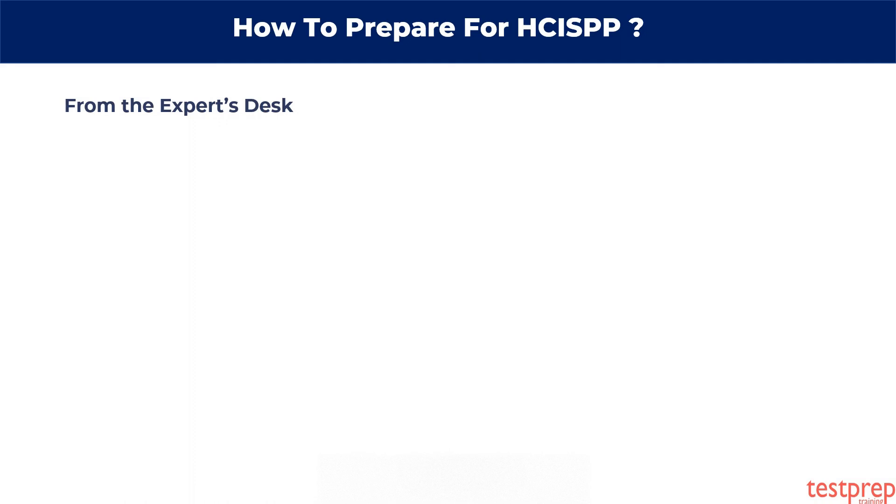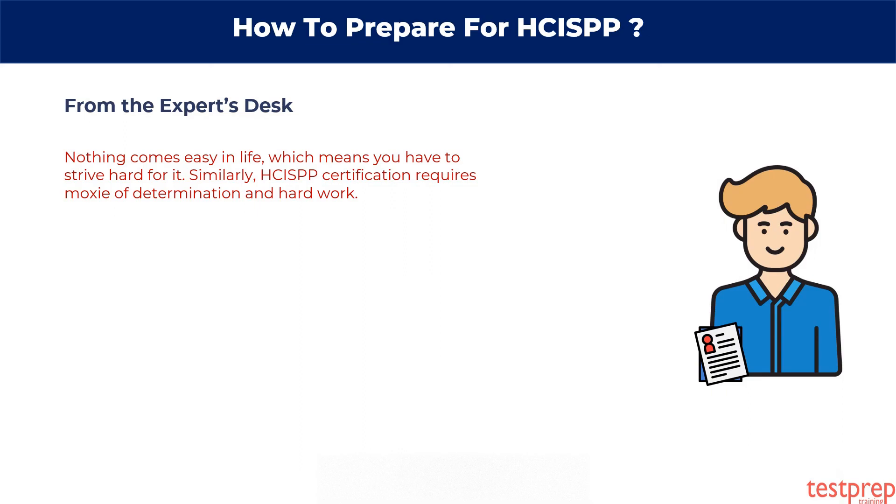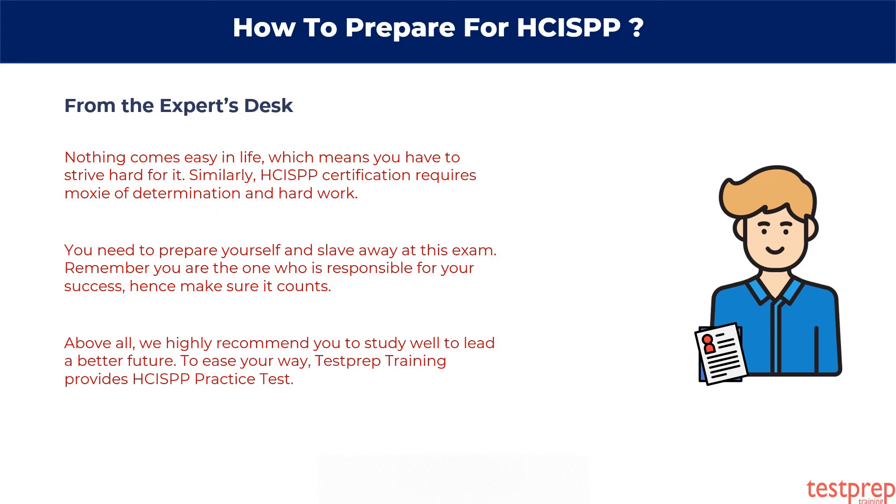From the expert's desk. Nothing comes easy in life, which means you have to strive hard for it. Similarly, HCISPP certification requires determination and hard work. You need to prepare yourself and work hard for this exam. Remember, you are the one who is responsible for your success, so make sure it counts. Above all, we highly recommend you study well to lead a better future. To ease your way, Test Prep Training provides HCISPP practice tests.